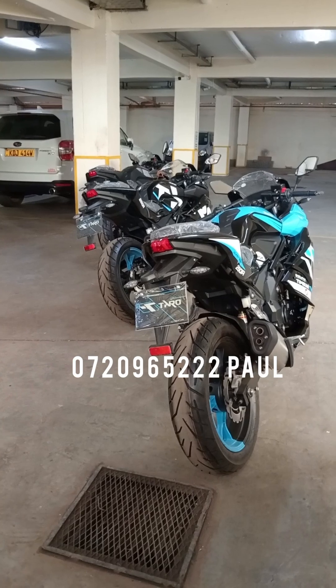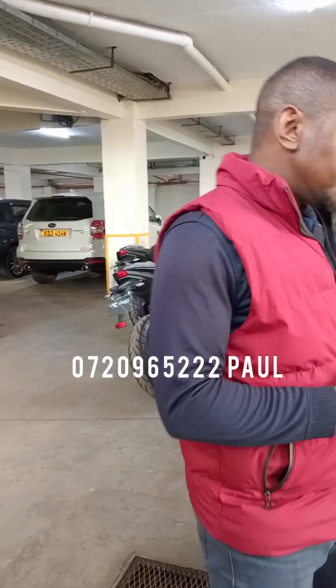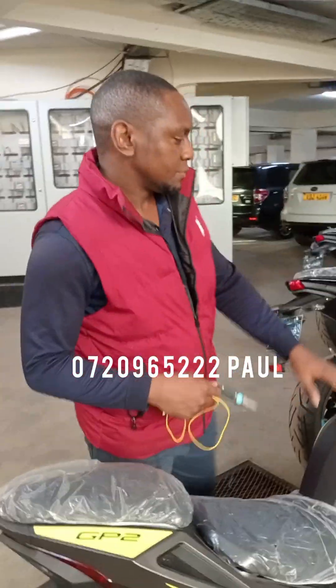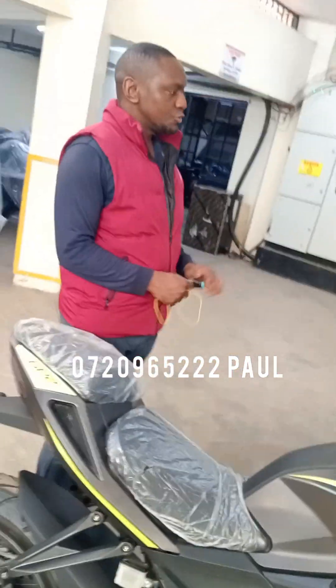The deposit for financing is 130,000 Kenyan shillings, with a 6-month bank statement, 3-month payslip, ID, KRA PIN, and all your business documents. The 200cc has a 14-litre tank capacity, and 1 litre will get you 28 to 30 kilometres depending on speed and weight. It's Kenyan registered, with a ready logbook, and set to go.